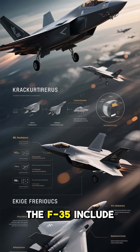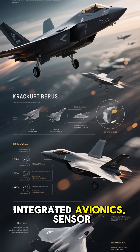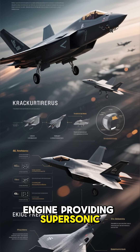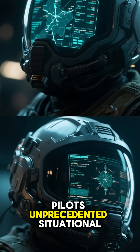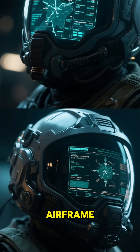Key features of the F-35 include advanced stealth technology, integrated avionics, sensor fusion, and a powerful engine providing supersonic speed and long range. The aircraft's advanced helmet-mounted display system gives pilots unprecedented situational awareness, allowing them to look through the airframe.